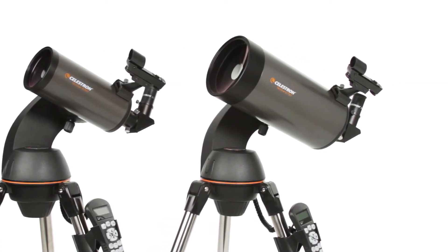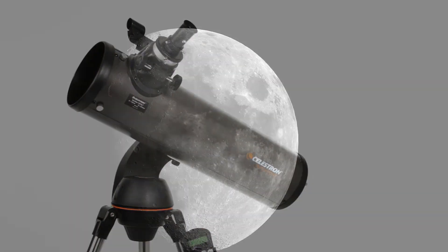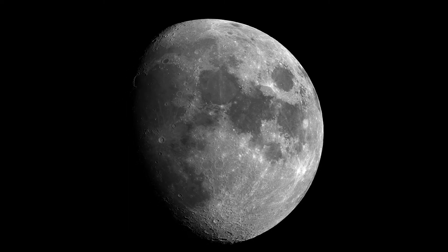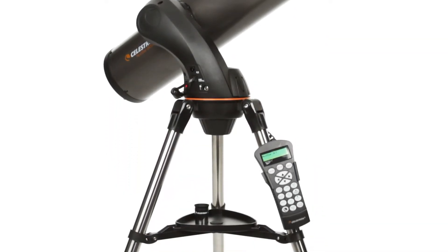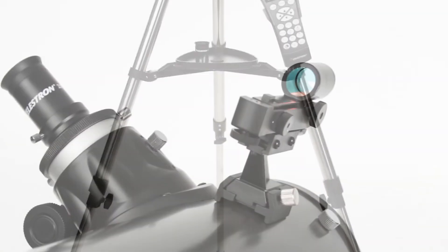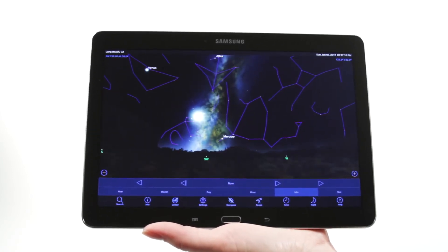This telescope has special StarBright coatings which allow the maximum amount of light to pass through so that you can enjoy the views in the darkest of nights. The CG4 mount has different settings like 360-degree rotation and slow motion movements so that users can adjust it according to their liking. Double bearings on the mount allow for smooth and noiseless transition from one side to another. Costing $500, it is one of the best intermediate telescopes due to its simple and easy operation.